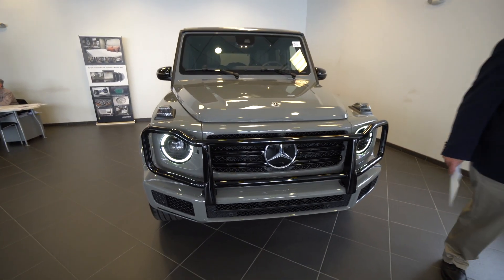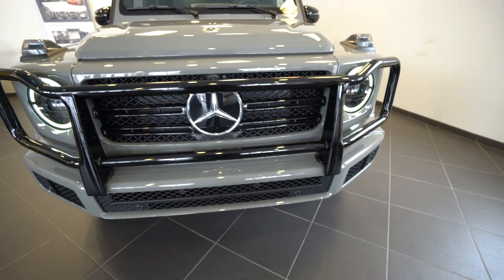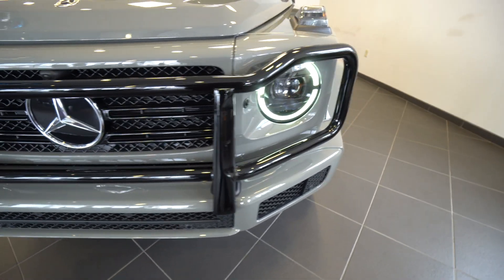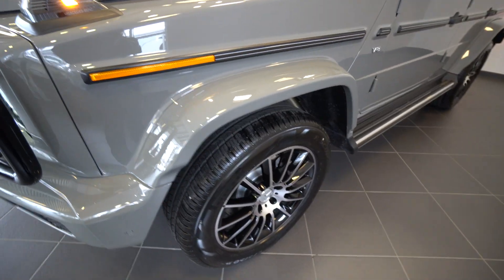Now this was a special order. The expert that we have ordering these vehicles paid special care in ordering this in a very unique color. This is called the Arabian Gray.